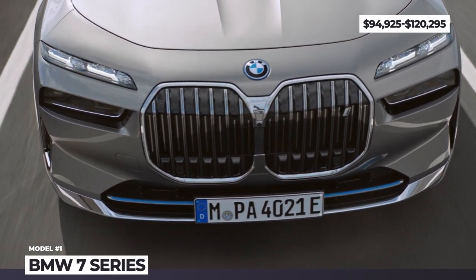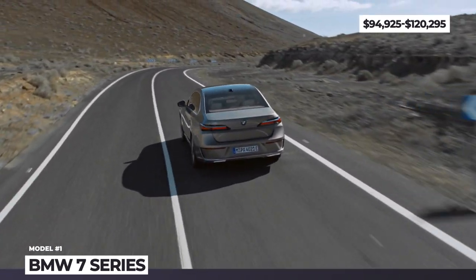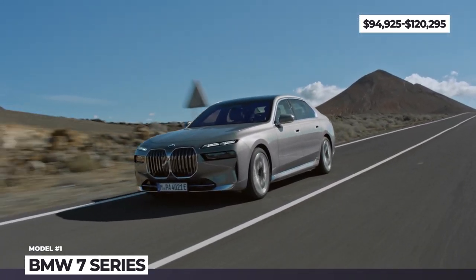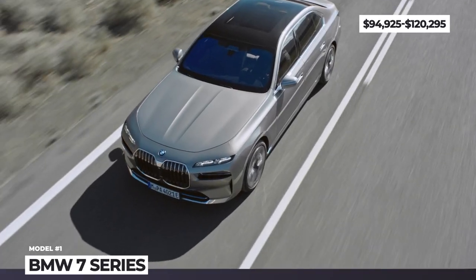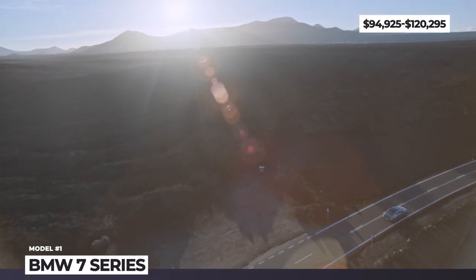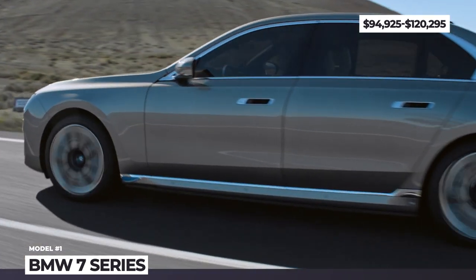This luxury limo will be offered in four major trims: 48V mild hybrids — the 740i and 760i with a 3.0L inline 6-cylinder and 4.4L V8 respectively — plus the all-electric i7 xDrive60 and a 750e plug-in hybrid. The two leaders are the V8 and EV, both producing identical 536 hp and accelerating to 60 in around 4.5 seconds.